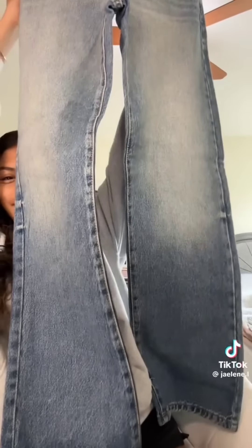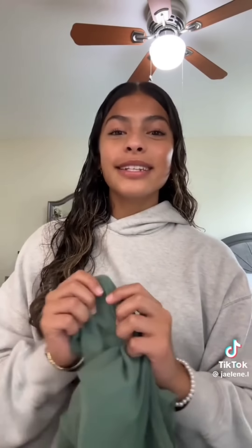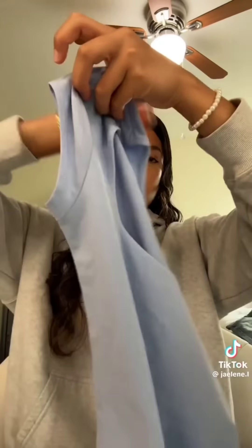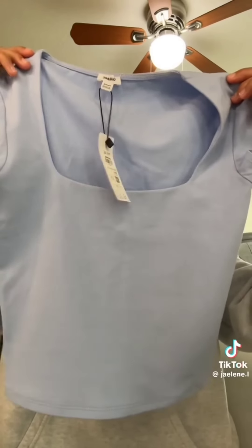That's how they look. I get all those in the smallest size for Garage, which is a double zero. The last two things I got from Garage is this long line tee in green — I just think it's super pretty, I got an extra small — and then I got this blue, like purplish tee, and I also got an extra small.